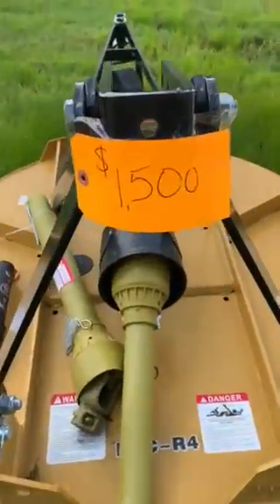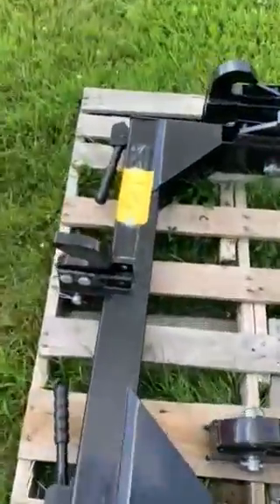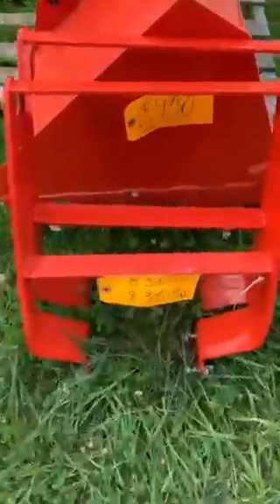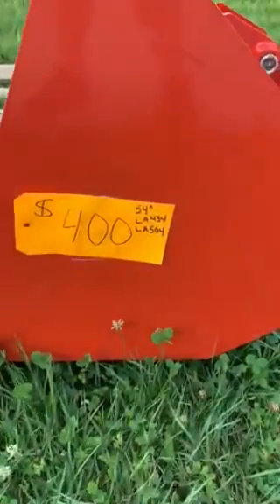I knocked $150 off this 48-inch brush hog — it's brand new, just got a little weathering on it. Got some Category 2 quick hitches, $300 a piece. Got a grow guard — it's $20. $3,200 B series loader bucket — $450. I'm not going to mark that down, that's a steal of a deal. Another bucket at $400 — also a steal of a deal. You guys got one of these loaders and need a new bucket, come see me.